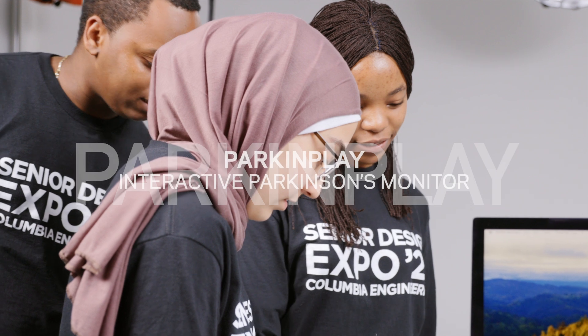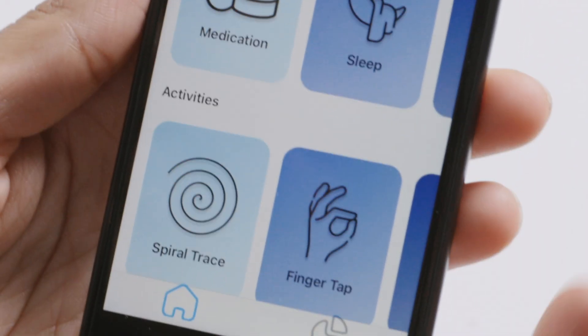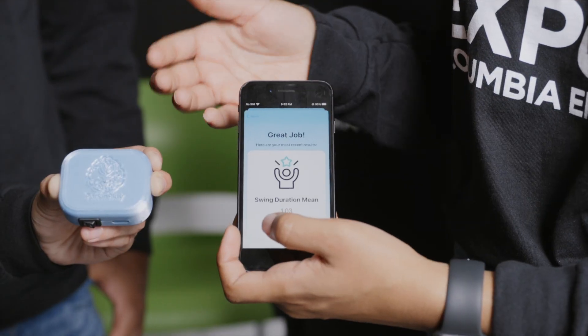Park & Play offers affordable and accessible monitoring of Parkinson's symptoms outside the clinic. Oftentimes when Parkinson's patients are diagnosed or want to monitor their symptoms, they have to visit a neurologist. We realized there is a need for more frequent monitoring that's more objective and comprehensive of disease progression. So Park & Play is a combination of an app and a wearable sensor.